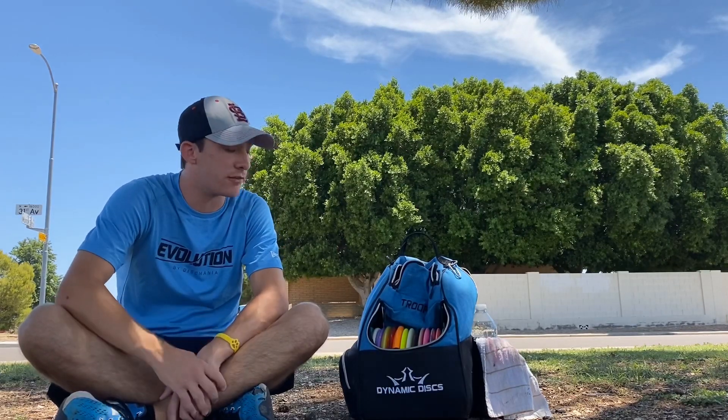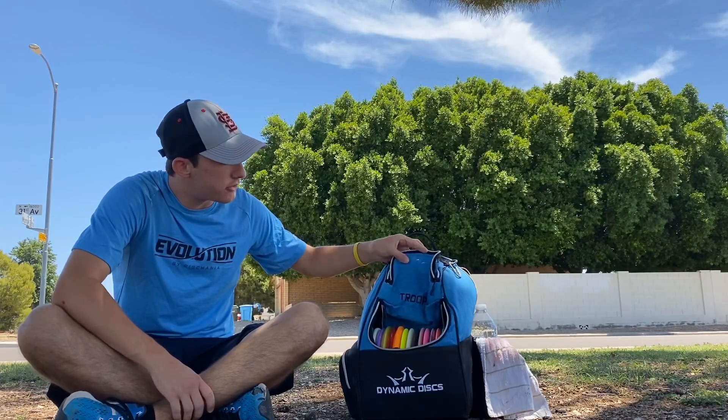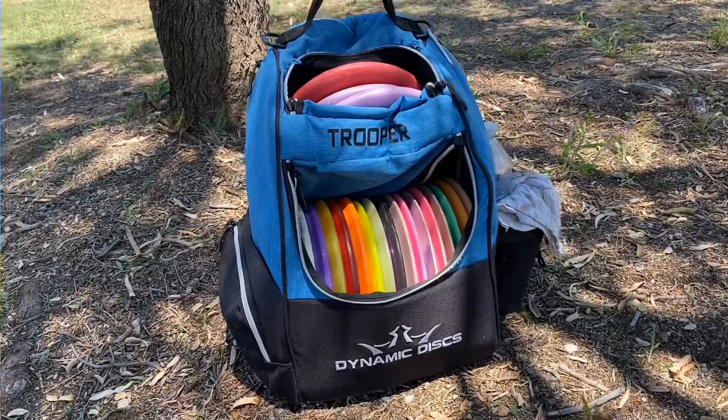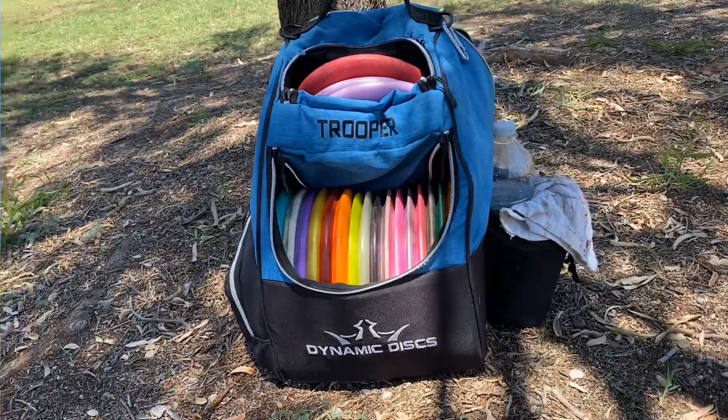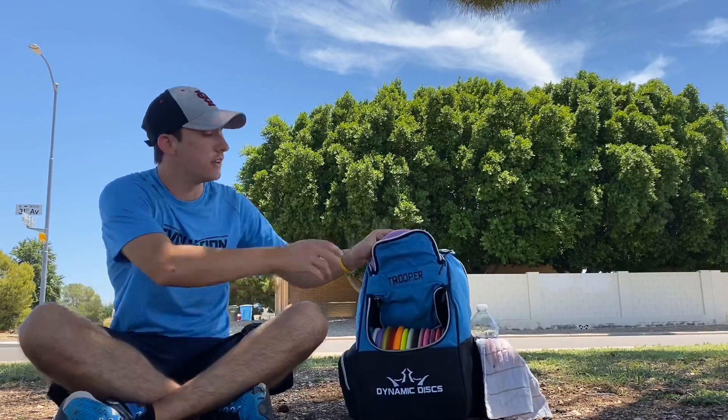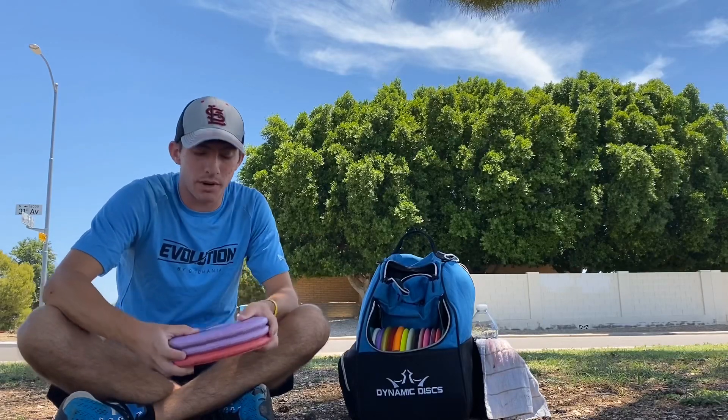How's it going guys, Zach Lyons Wade here. A lot of you guys have been asking what's in my bag, what are you throwing, so I've decided to just make an in-the-bag video. Let's not waste any time, let's get right into it. To start off, the bag I've been using is the Dynamic Discs Trooper bag — super good bag, very reliable, not super big but does exactly what I need.